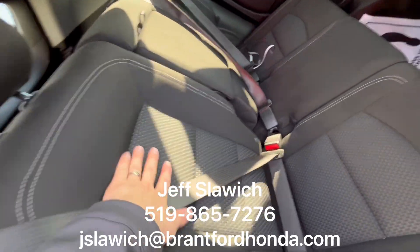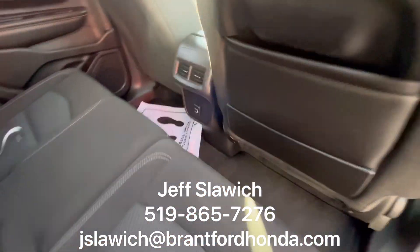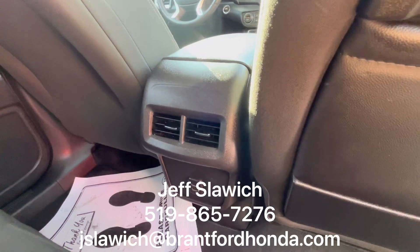Into the back seats — nice stitching on these, just something different, a nice little pattern to change things up. You have your charge ports there and your HVAC controls.